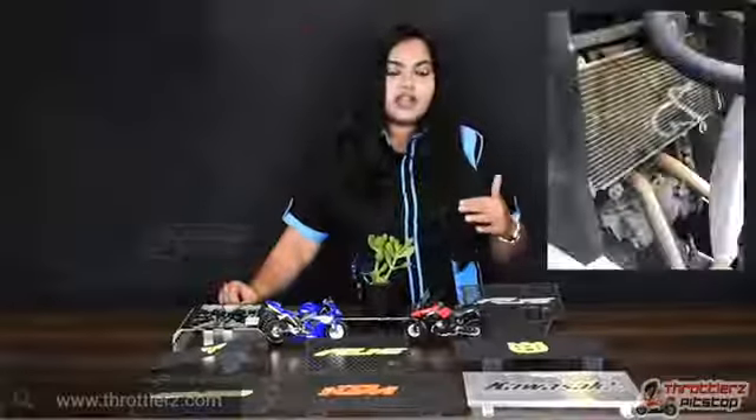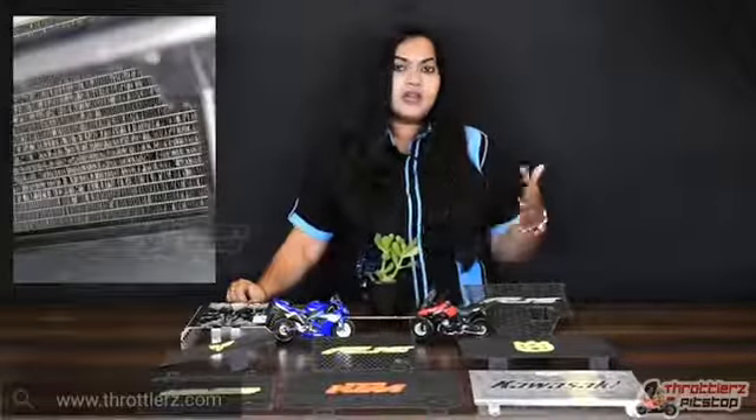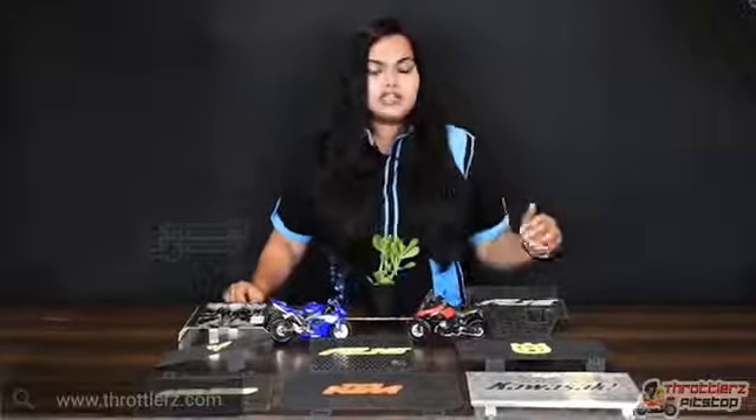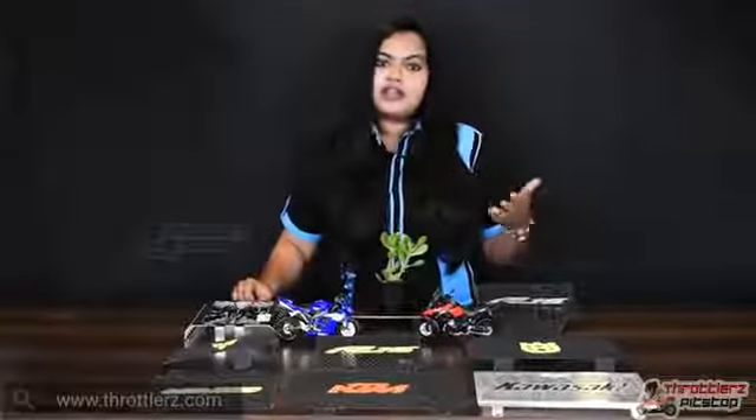A damaged radiator can be really expensive to replace and it can burn a hole in your pocket. We have radiator guards for all liquid cooled engines and you can buy them from our website, throttlers.com. If you want to buy any radiator guards for your super bikes, we can do them on special orders and deliver it to you.